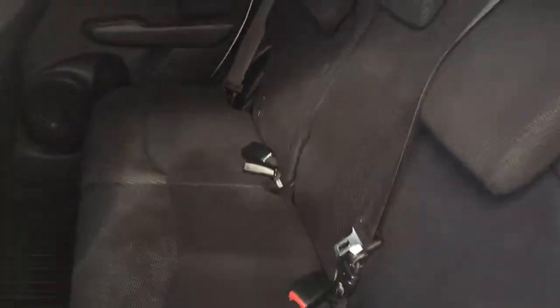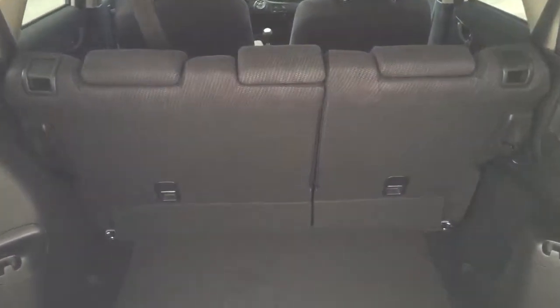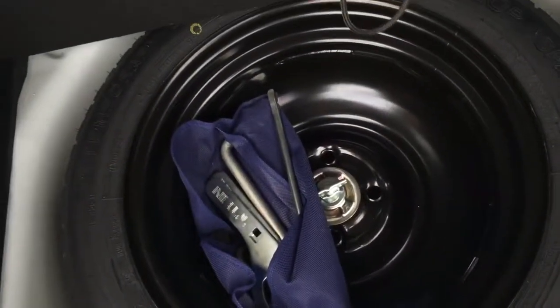The rear seats are 60-40 split and fold down for extra storage space. The trunk is surprisingly spacious for such a small car and underneath we find the spare tire, jack and lug wrench.